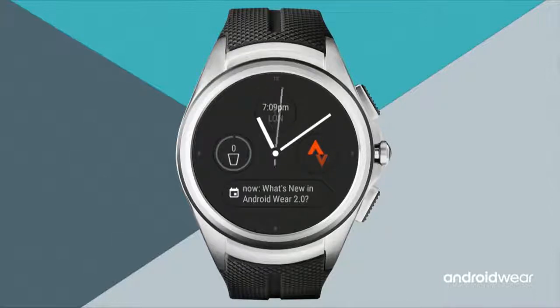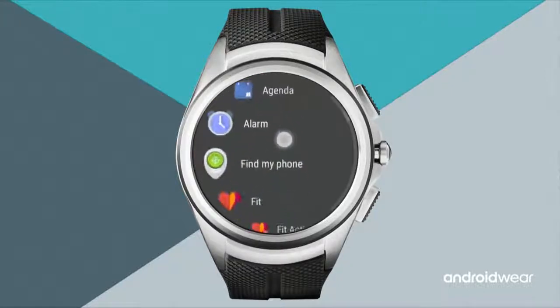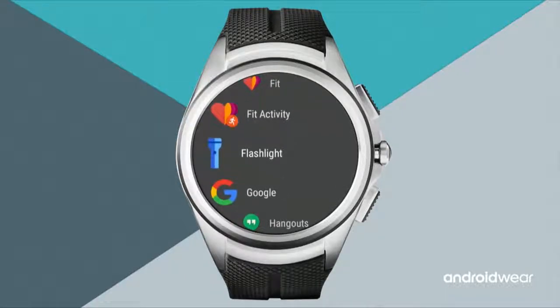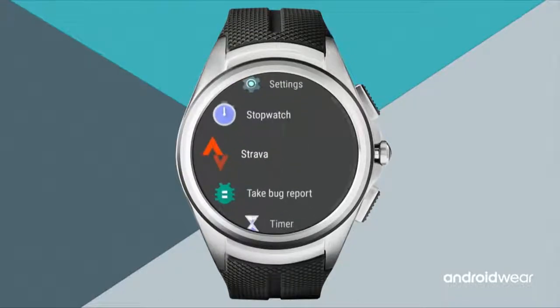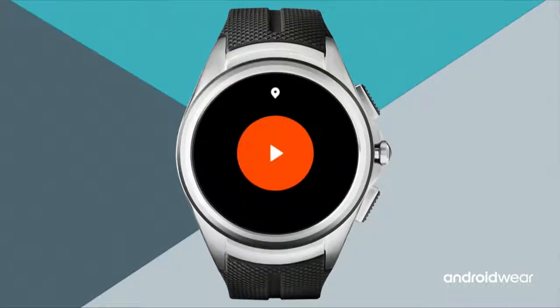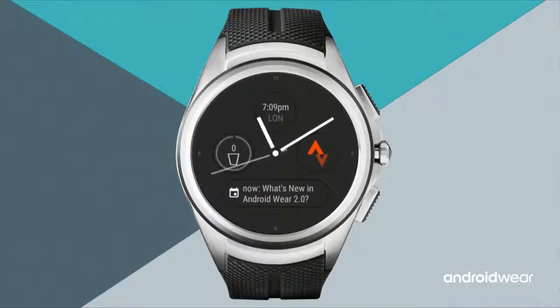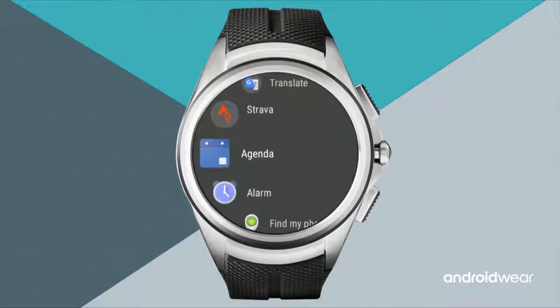Let's check out app launching. From the watch face, hit the hardware button to open the app launcher. It comes out from where the hardware button is with a circular reveal, and lays itself out for a circular watch with more icons. Tap anywhere to launch an app — for example, scroll down to Strava and tap it. When done, hit the hardware button to go back to the launcher, then again to return to the watch face.